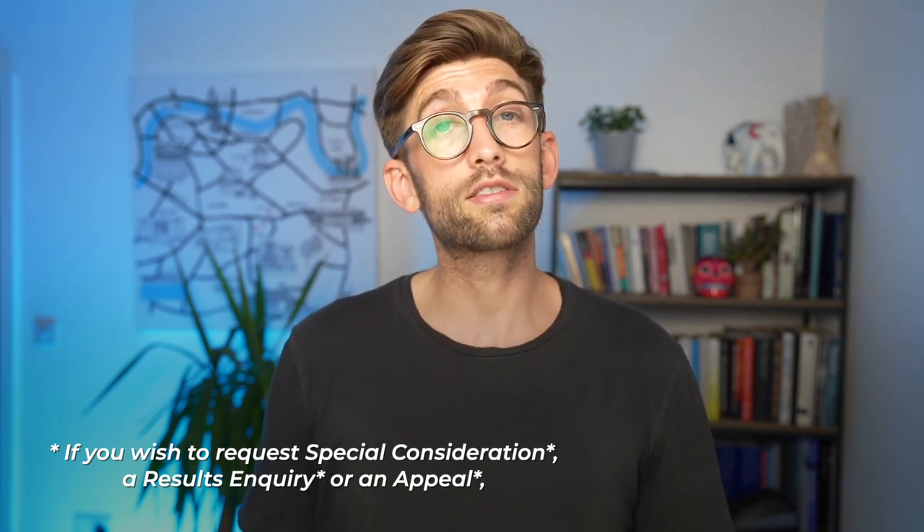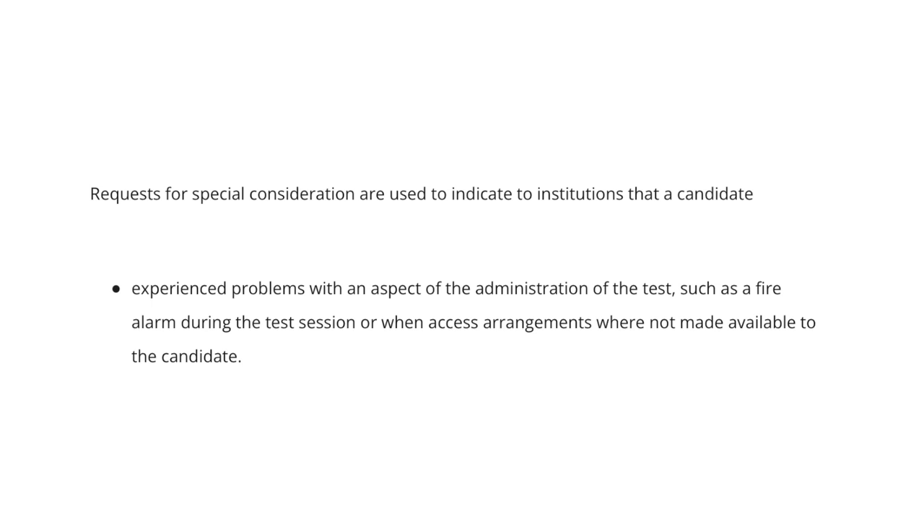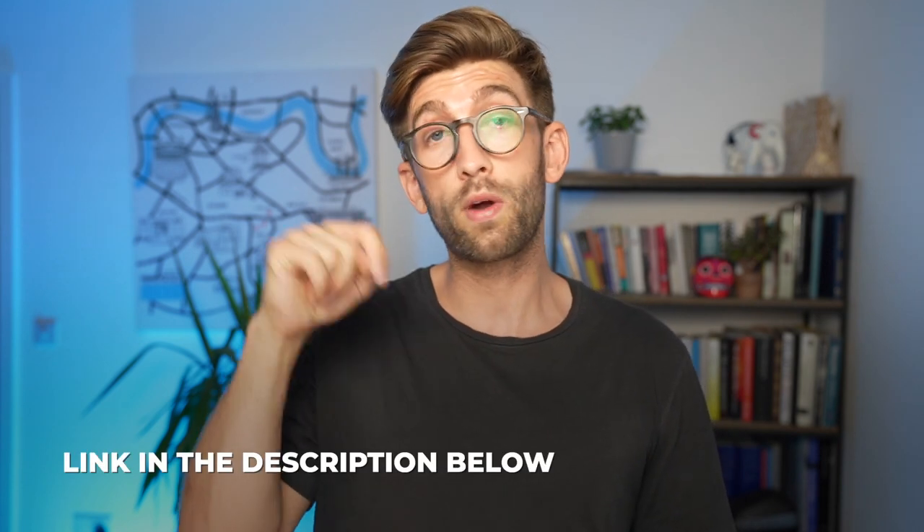If you had any problems with the test — whether it was technical issues with the computer or any other problems — you can apply for special consideration. Circumstances under which you can apply include: temporary illness, injury or indisposition at the time of the test; problems with the administration of the test such as a fire alarm during the exam; or access arrangements you requested that weren't made available to you. It's really important that you submit the form within five working days of sitting the test so that universities can be informed.